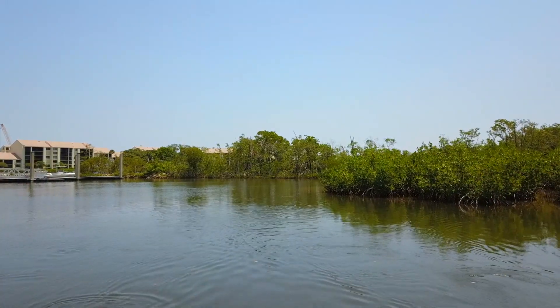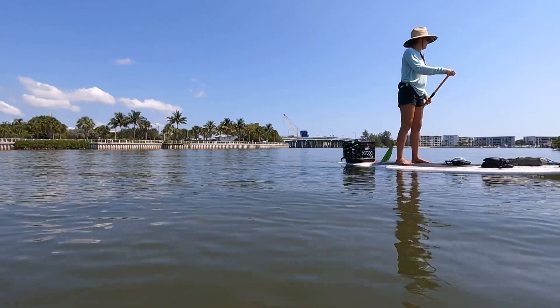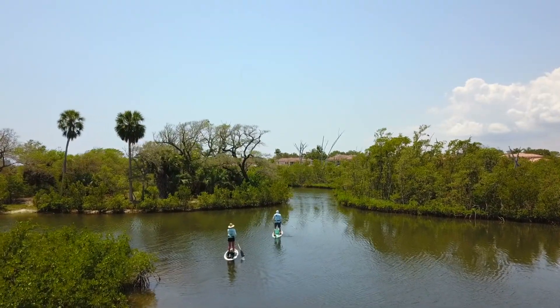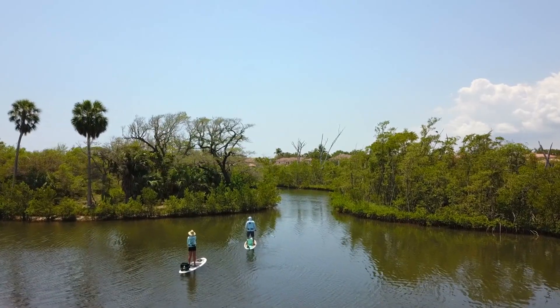Today we're going to be exploring some of those paddle opportunities, because with all the boat traffic sometimes it's tough for paddlers, but this is really a paddler's paradise. You think we got a shot at seeing some sea turtles? Oh I think so — I saw fish beds for sure! All right, well let's get the boards in the water.